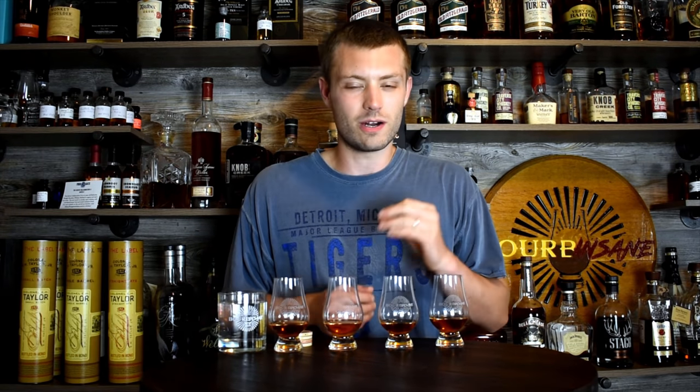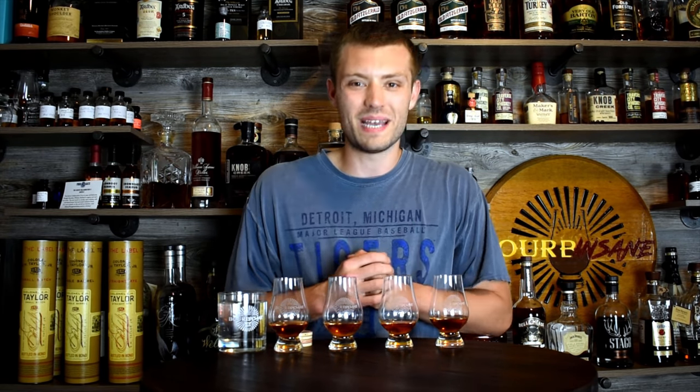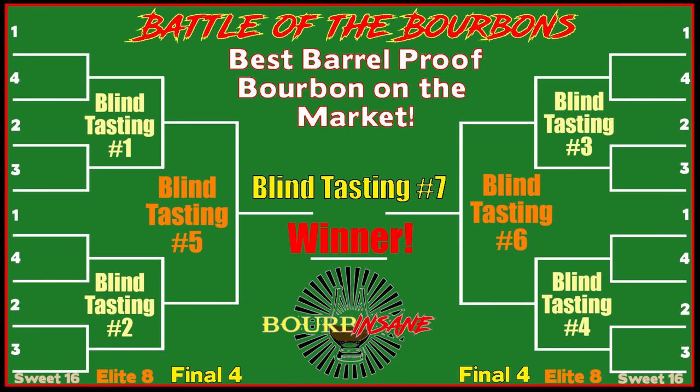How is everyone doing today? My name is Chris. Welcome to Bourbon Saying. We're back today and we have got episode number three in our brand new Battle of the Bourbons Best Barrel Proof Bourbon on the Market series.